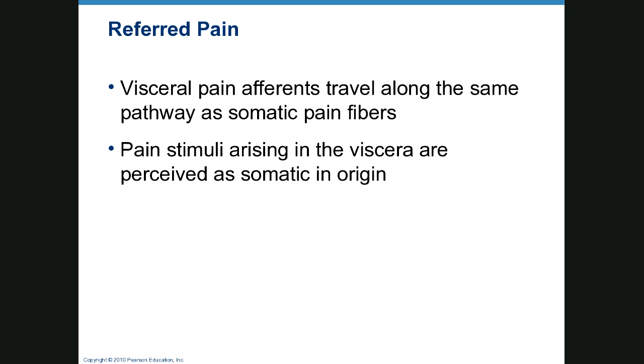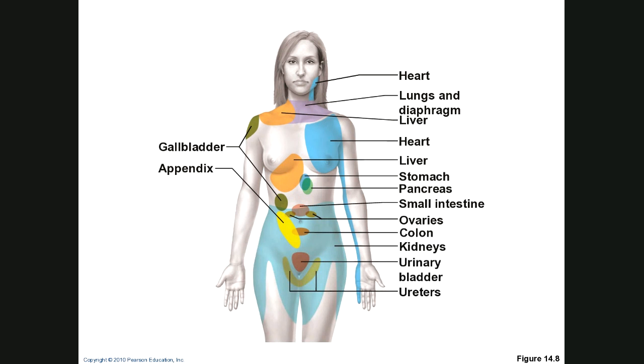This is about visceral afference and visceral pain. Visceral pain travels along the same pathway as somatic pain fibers, so the stimulus is perceived as somatic in origin even though it's not. For example, your gallbladder can cause pain both where the gallbladder is and also severe right shoulder pain. Heart pain can be felt in the neck, chest, down the arm, or to the little finger. We perceive pain in the wrong place because of shared neural pathways.